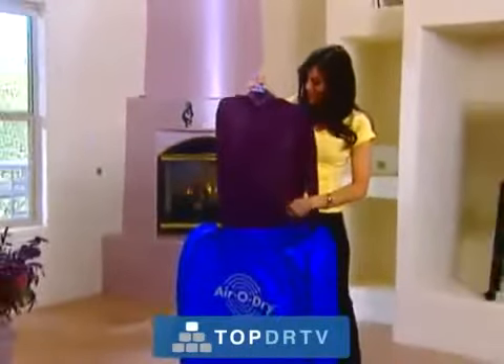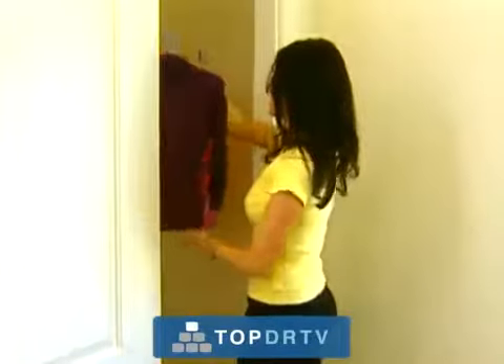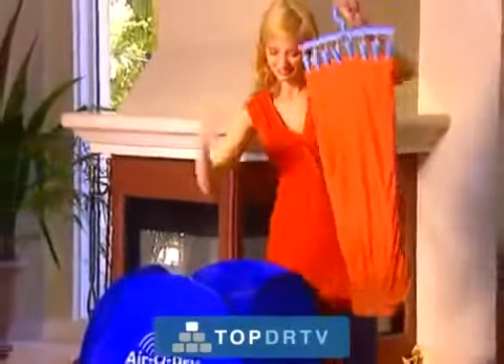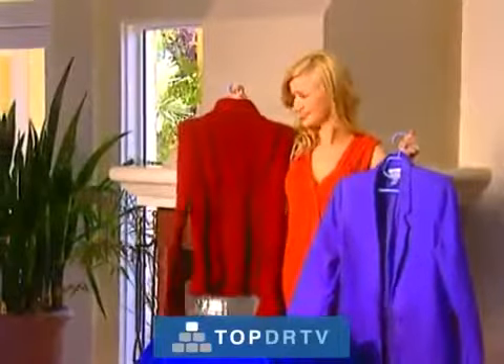Your clothes come out wrinkle-free so you can wear them right out of the machine or just put them directly in your closet. Because of the gentle blow-drying convection technology, the AeroDry is a must for drying hand-wash-only delicates, such as baby clothes and silks. It's also ideal for wools and suit jackets. You'll save a fortune in dry-cleaning bills.